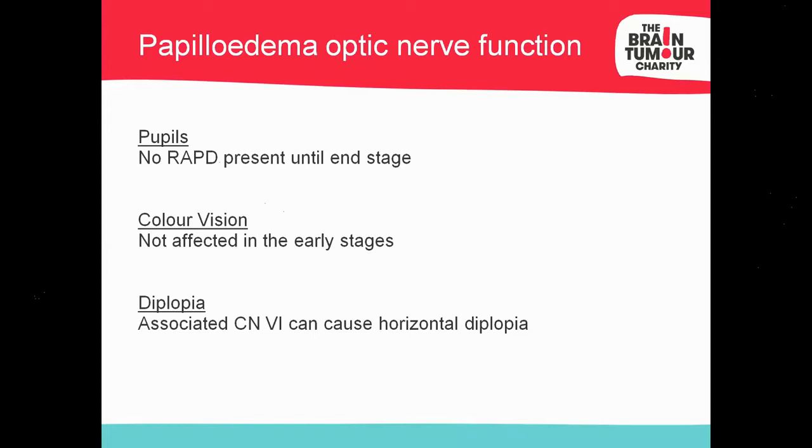Double vision can be associated with papilledema. Cranial nerve six tends to be the longest cranial nerve from its attachment at the brain to the eye, making it more prone to pressure — either direct pressure when the brainstem is pushed down by a space-occupying lesion, or indirect pressure from raised intracranial pressure. So if you see a paresis or palsy on ocular motility, it could be further back in the visual pathway — what we call a false localising lesion. Be aware of that.